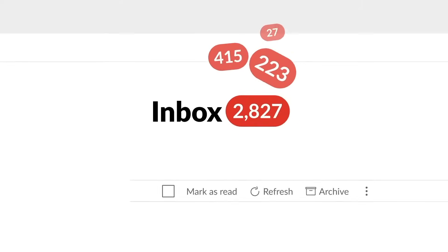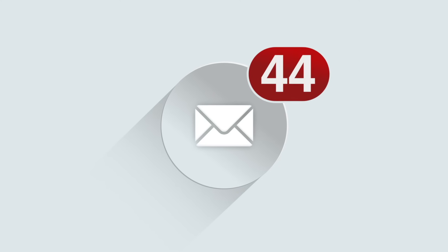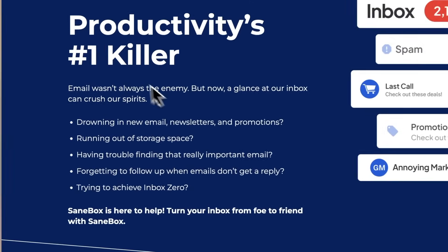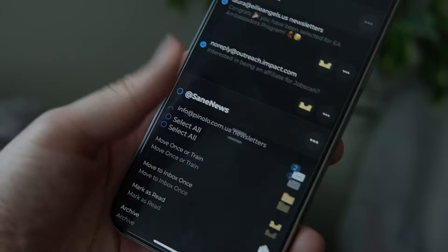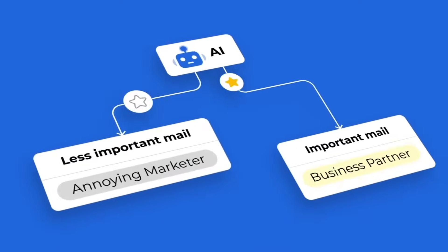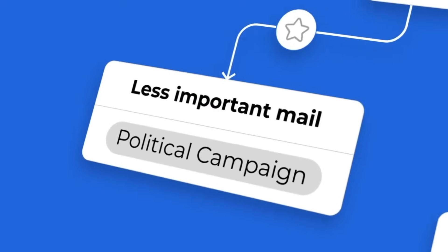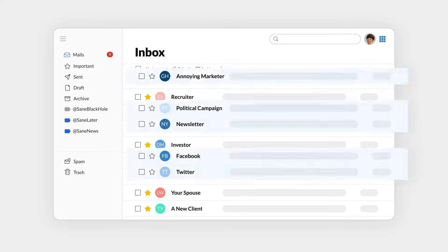Speaking of organization, one of the best tools to transform your chaotic email inbox is SaneBox, the sponsor of today's video. We all know how stressful it is to have an overflowing inbox, having to waste time sorting through spam and unimportant messages. The average person spends over 12 hours monthly just managing emails. That's why I turned to SaneBox, which has honestly cut my email management time in half. Their AI-powered filtering system instantly sorts your inbox by importance, so critical emails stay visible while less urgent messages are moved to a separate SaneLater folder.